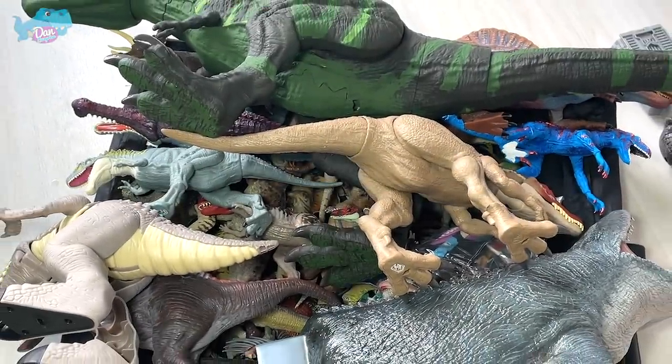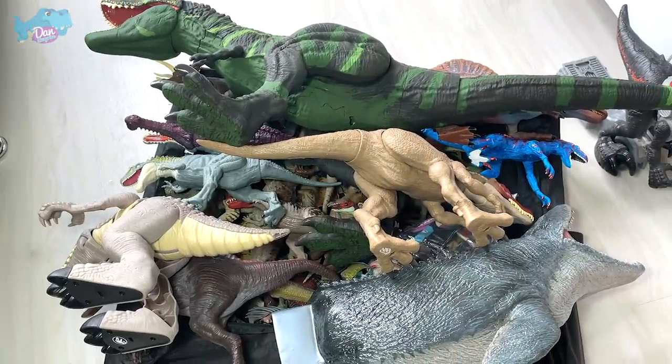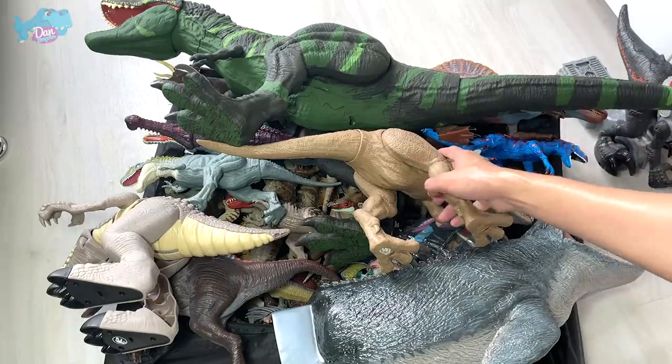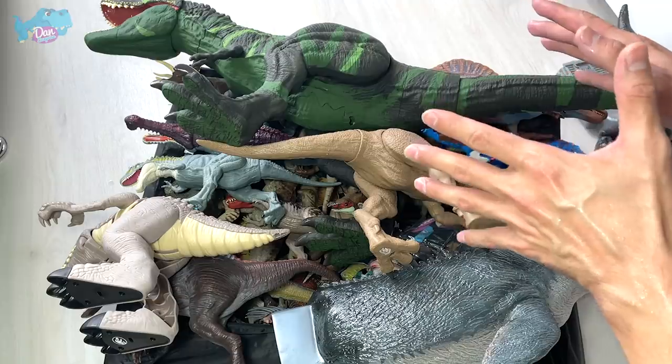Hello everyone and welcome to probably my most epic video ever, because we have plenty of cool dinosaurs right over here. We have a repainted super colossal T-Rex at the back which I'm going to show you guys really soon.